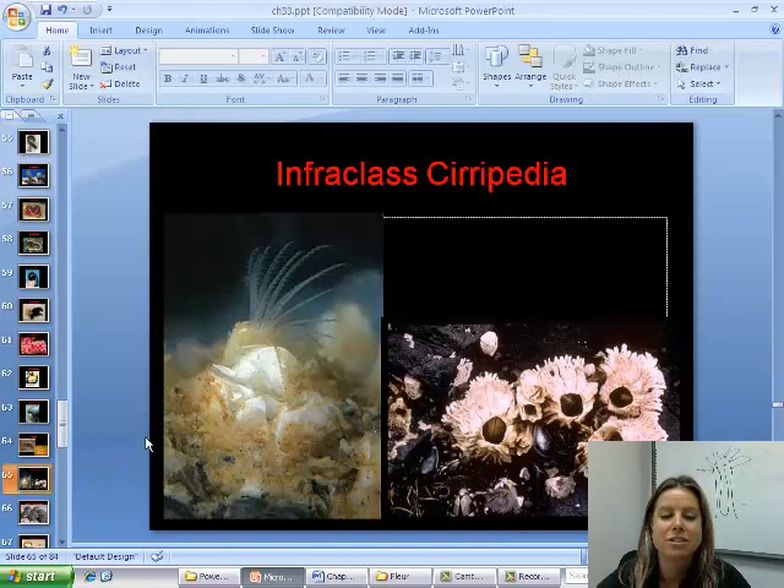Going further down the line, there's also an infraclass called Cirripedia, which includes barnacles. These are considered arthropods because they have jointed appendages that stick out of the little shell they have. You find these on docks, the bottom of boats, and even on whales.